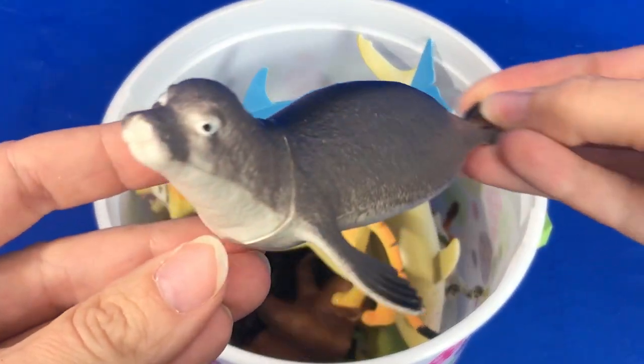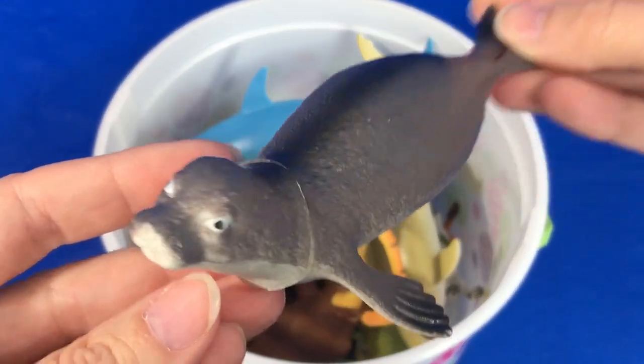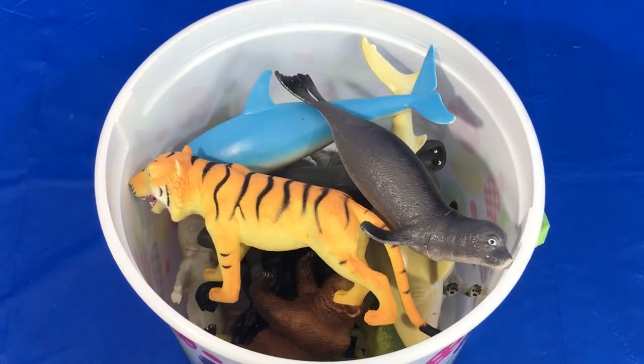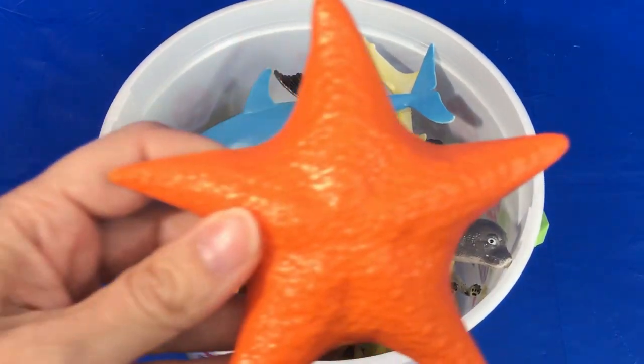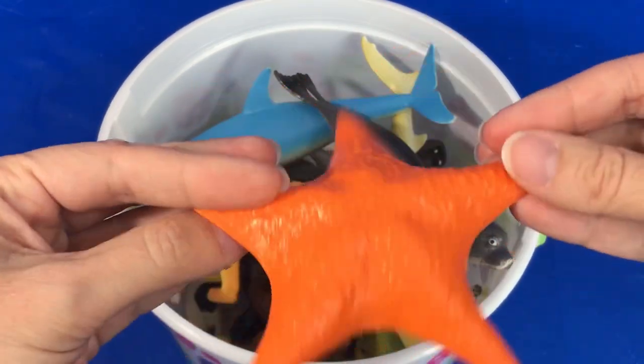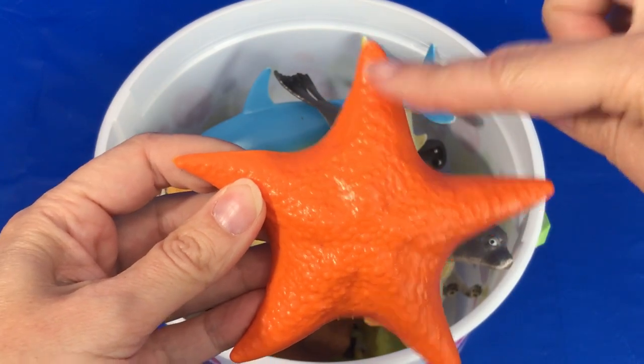Here's a gray seal. An orange starfish. How many arms does a starfish have? One,